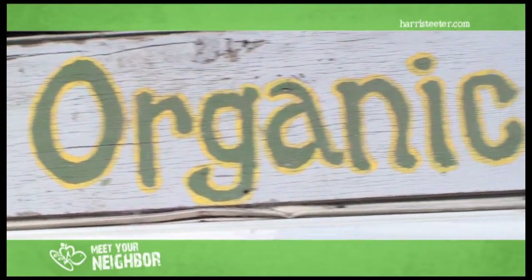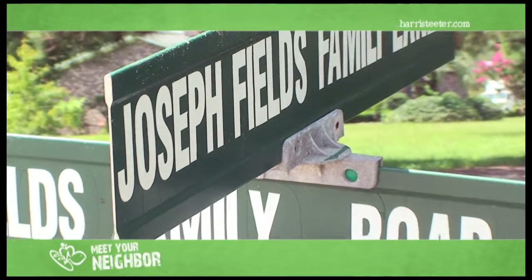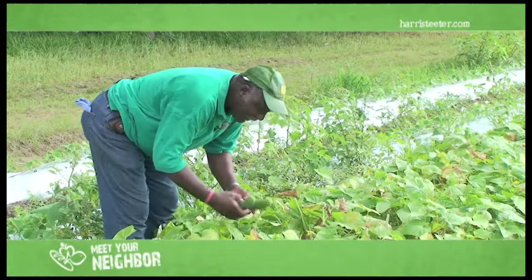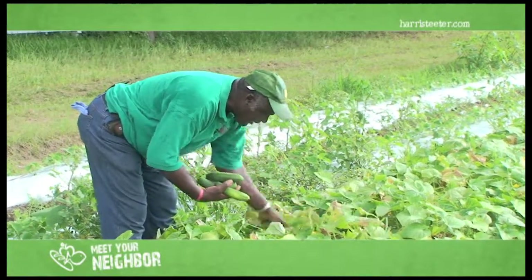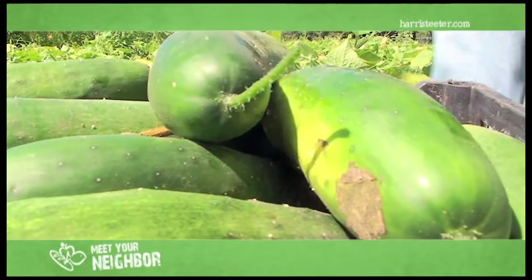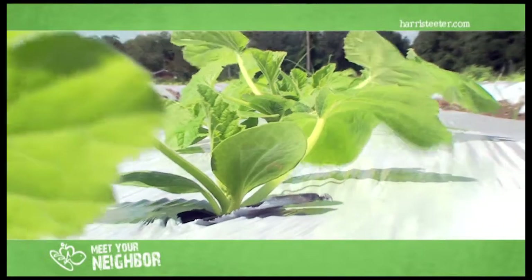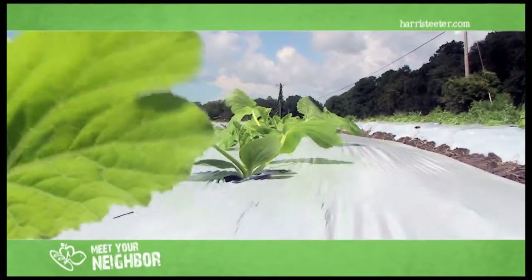We're certified farmers of about 50 acres. When we got married in 1973, my husband was a certified welder. Three months after we were married, he announced that he was going to quit his job as a welder and go into farming full-time. We started off conventional, then went chemical-free, and then decided to go ahead and get our organic certification.